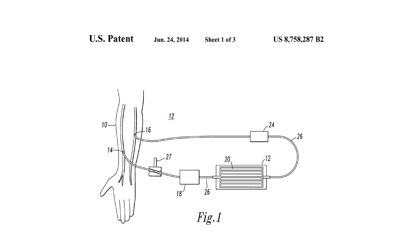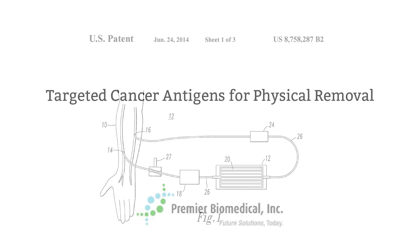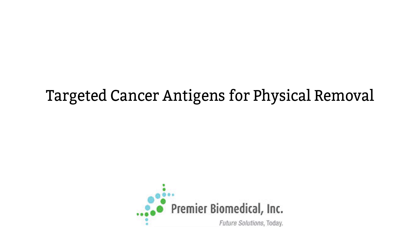Here I would like to reference the diagram from the patent utilization of stents for the treatment of blood-borne carcinomas to show how we at Premier Biomedical, Inc. believe the Felder Doctrine may be implemented. I would like to now iterate from the granted patents and pending intellectual property applications the targeted cancer antigens for physical removal which we believe would cure cancer.